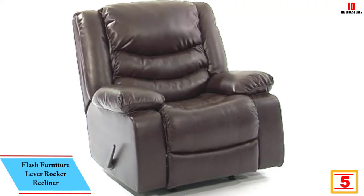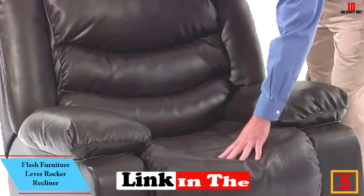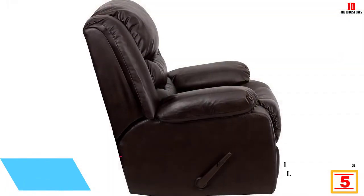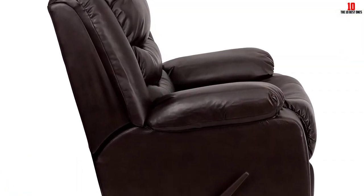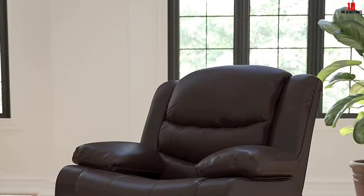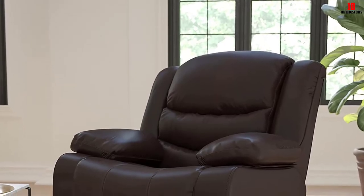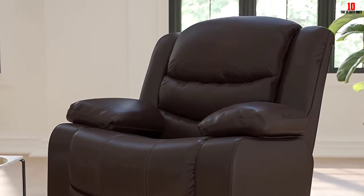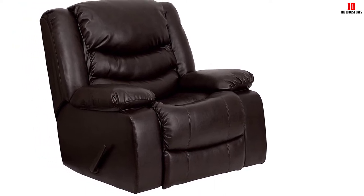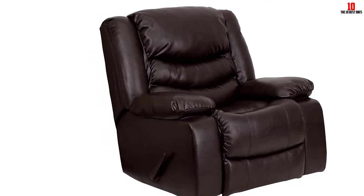At number 5 we have the Flash Furniture lever rocker recliner — whether for a man cave, living room, or home office, this chair punches above its weight. Flash Furniture uses a material called leather-soft, giving you the look and feel of real leather without the maintenance or stiff price tag. The recliner also rocks, so you can melt away your worries with your feet up. Overall sizing suits most users, though the arms are on the wider side.